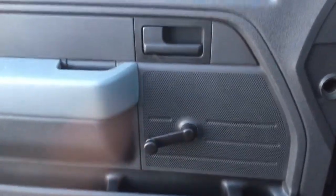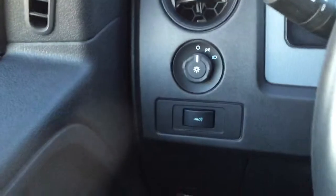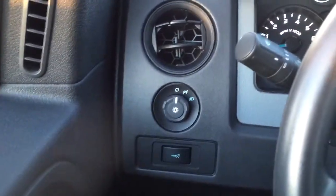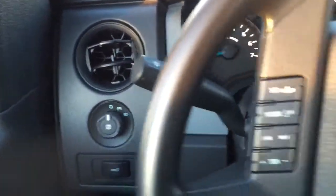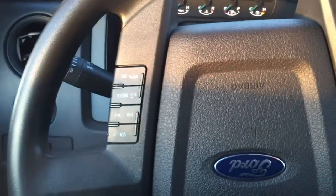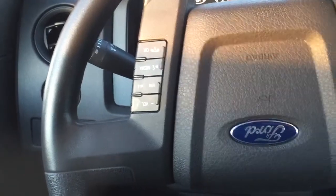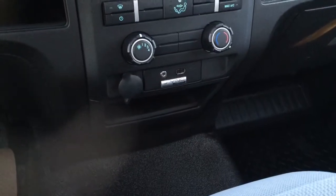Inside we have manual windows, manual locks, and a manual seat as well. The headlights are manual too — there's no auto feature. On the dash we have all your radio functions, voice commands, and Bluetooth to pair your phone to the vehicle.